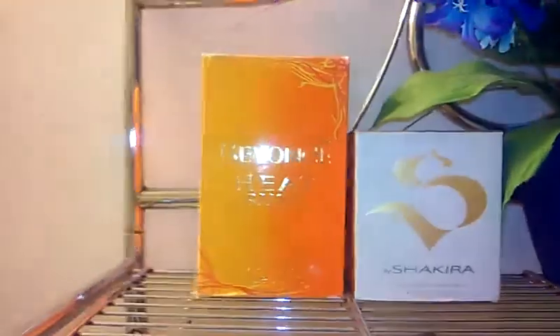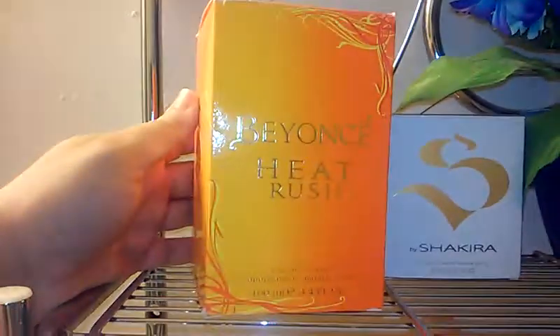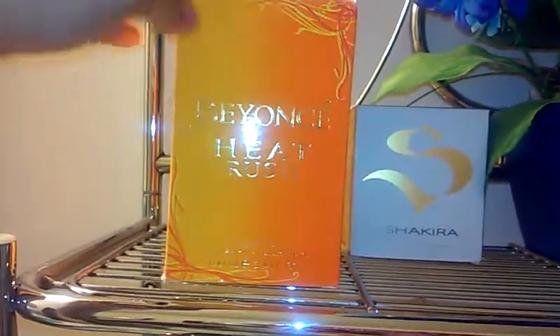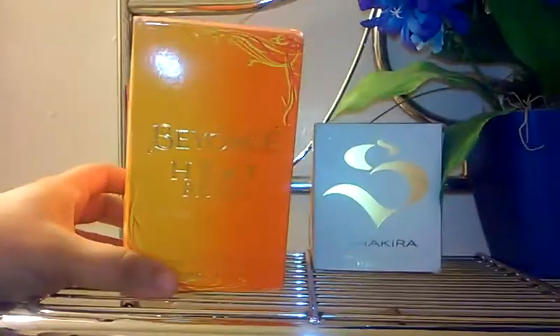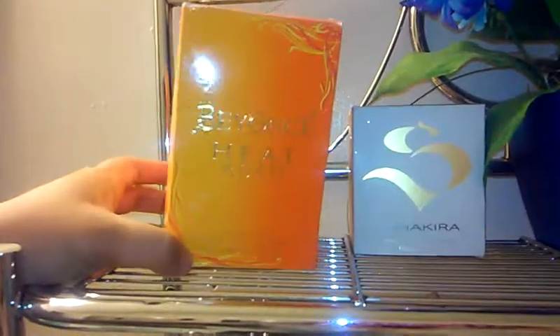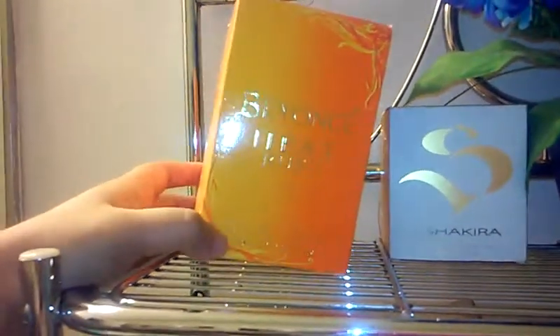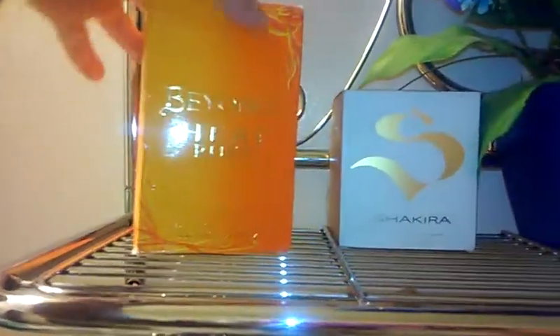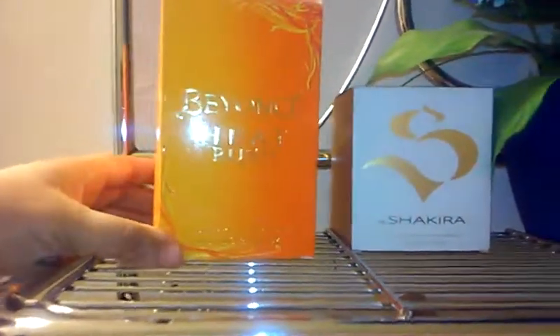First, this is one of my absolute favorites. This was given to me as a birthday gift by one of my aunt's friends, and it's Beyoncé Heat Rush. It smells so good. I hear this is a very expensive perfume, so I'm very thankful for receiving this as a gift, but it smells so awesome.